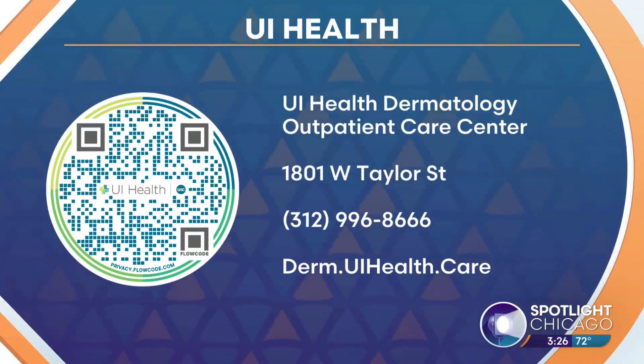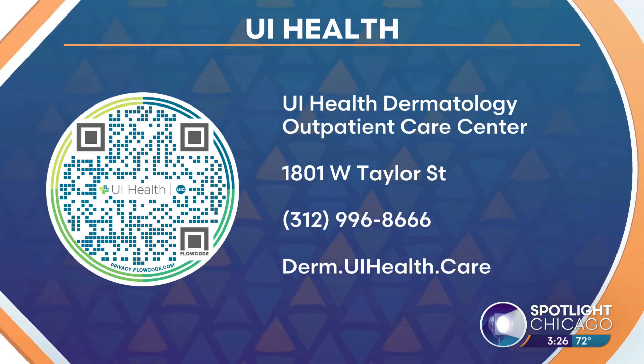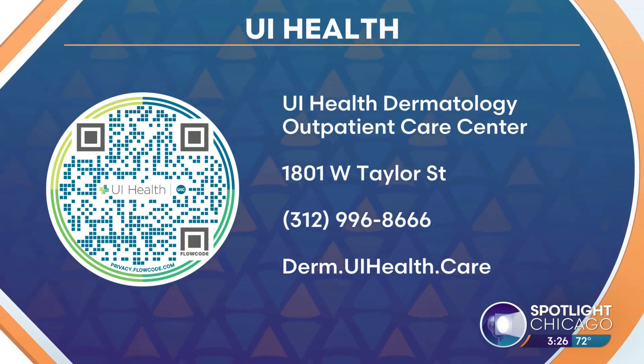A lot of non-invasive treatments too. Absolutely, we're very close with the UI Health Cancer Center. Our patients can enter clinical trials and receive state-of-the-art therapies for better efficiency and better quality of life. Dr. Soukas, thank you so much for all that information. If you want to learn more, scan the QR code on your screen or head to derm.uihealth.care — such important info right now during the summer.